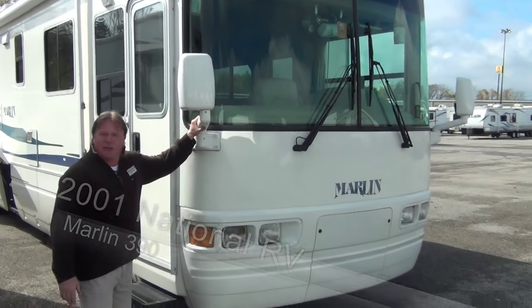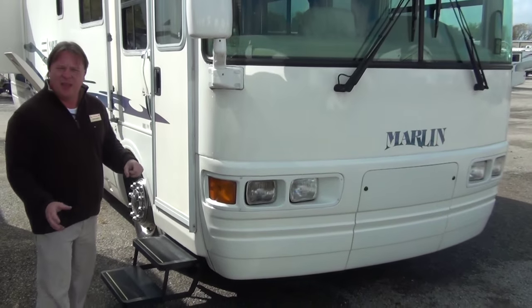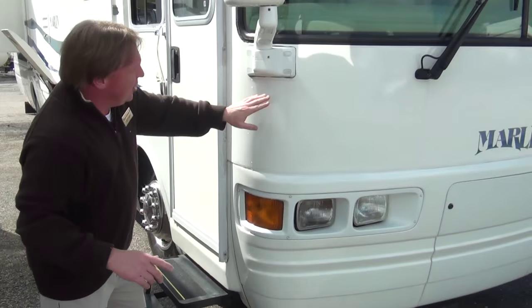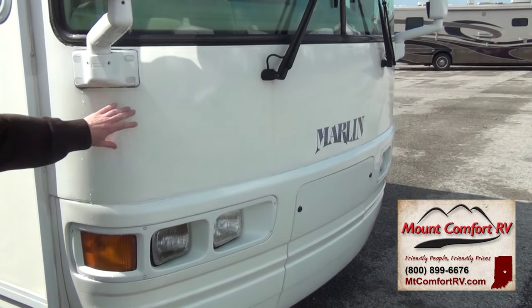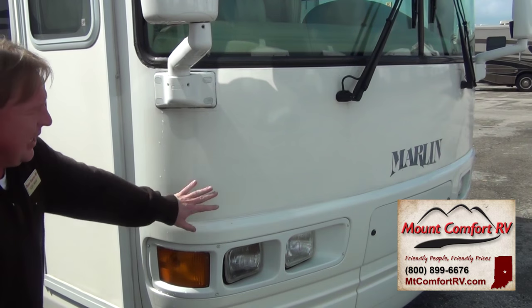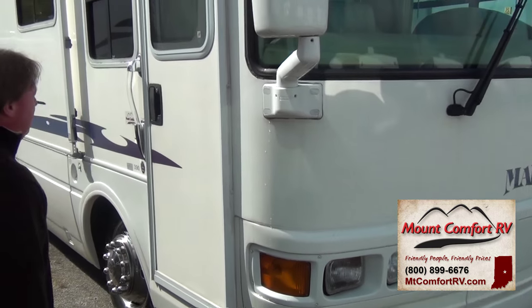Let's start right here in the front at this back corner. Instead of the bra, you've got the invisible 3M mask all along the front. This will protect the front end from your rock chips, easy to clean off bugs, things like that.